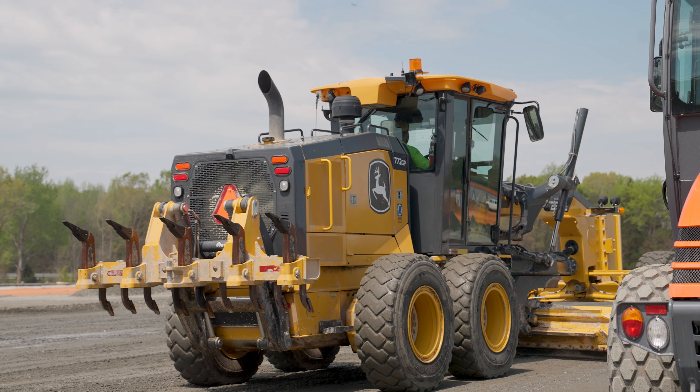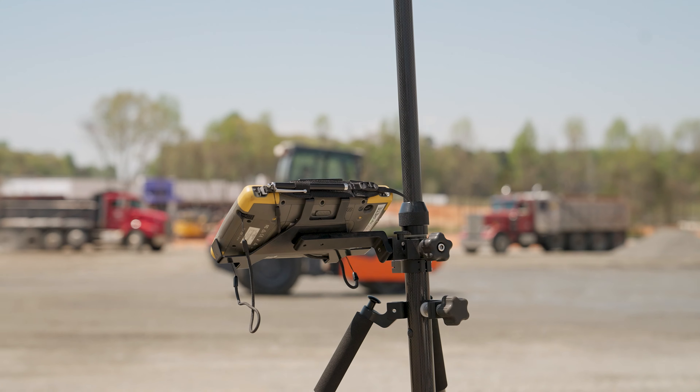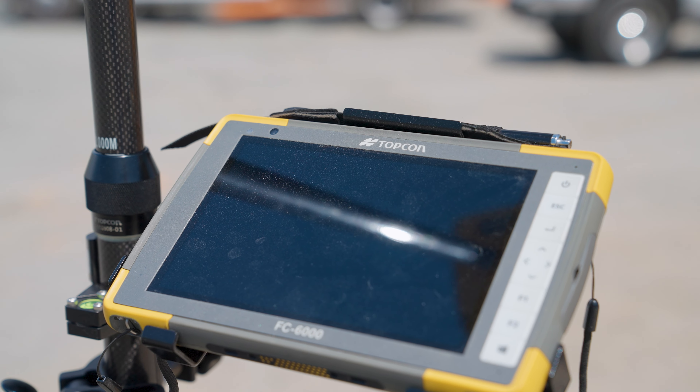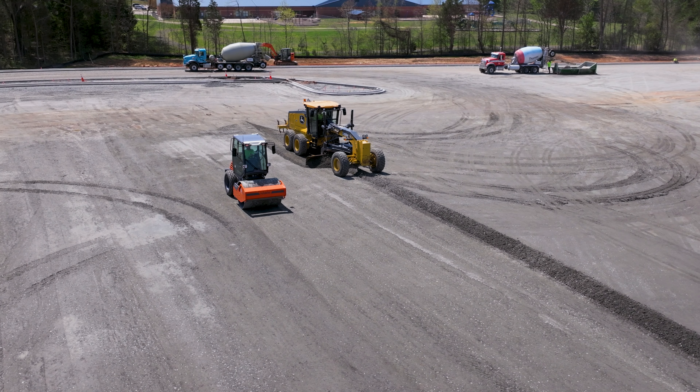A couple months ago we introduced the Topcon model Rover with tablet so we can start 3D spot checking our grades, make our own models and stuff like that on site to help us with grading. So this is kind of the next step. We've rented it from James River in Greensboro and it's the first time running.